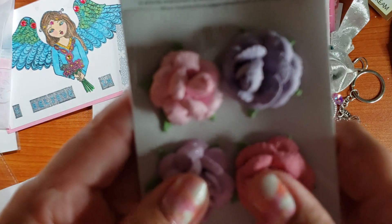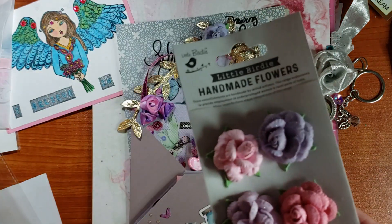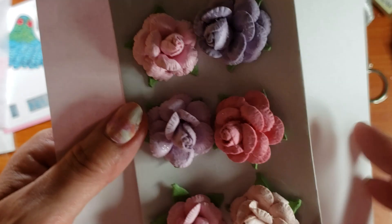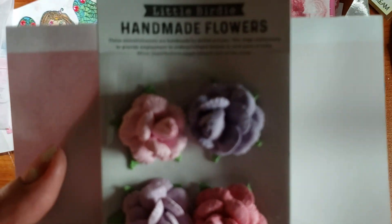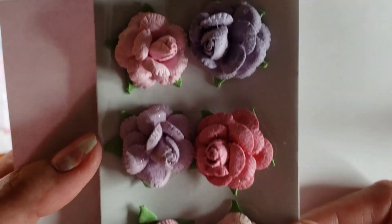I did buy some of their natural paper — it's handmade flowers. They're really pretty.